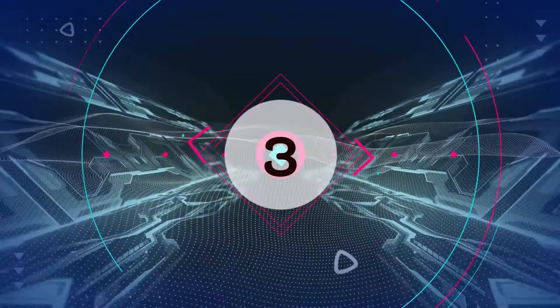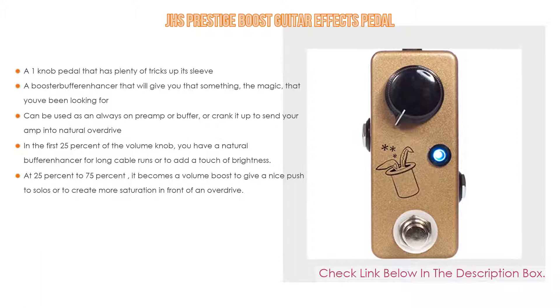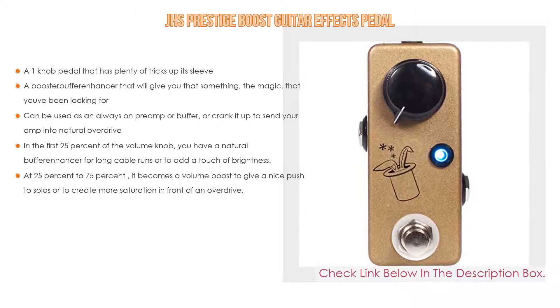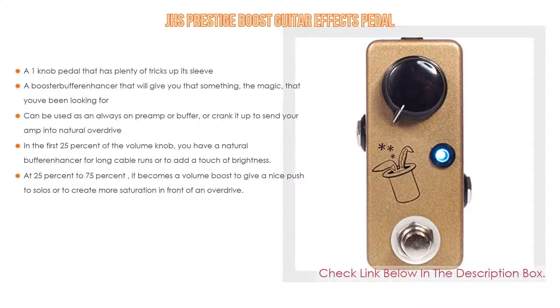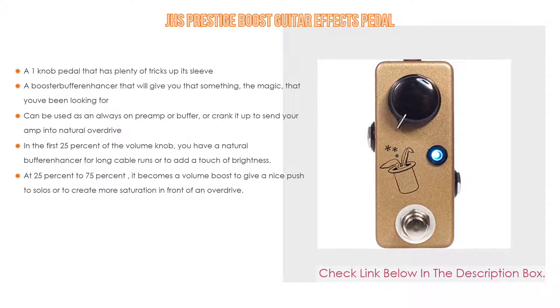Number three: the JHS Prestige Boost guitar effects pedal. It is not only a one-knob pedal with plenty of tricks up its sleeve, but also a booster, buffer, and enhancer that will give you that magic you've been looking for. It can be used as an always-on preamp or buffer, or crank it up to send your amp into natural overdrive. In the first 25% of the volume knob you get a natural buffer enhancer for long cable runs or to add a touch of brightness; from 25% to 75% it becomes a volume boost to give a nice push to solos or create more saturation in front of an overdrive.